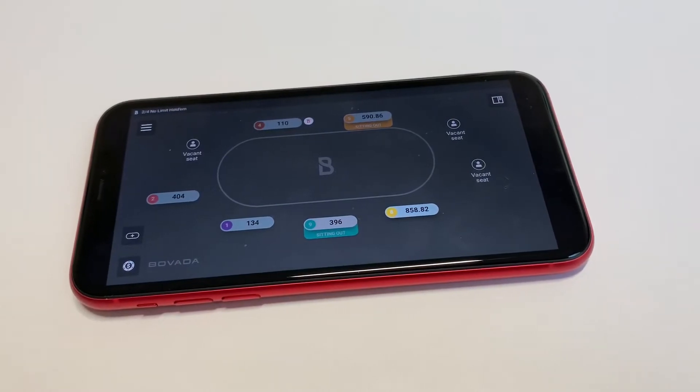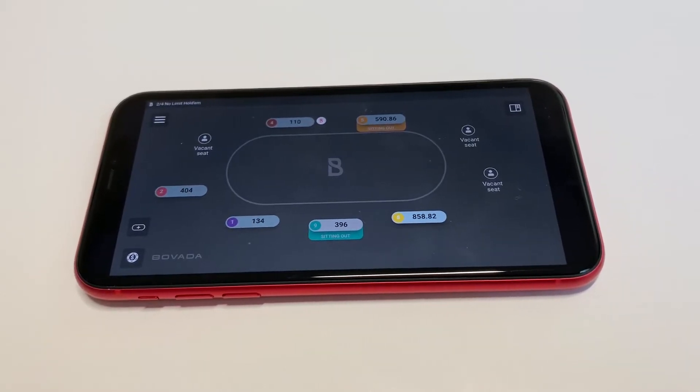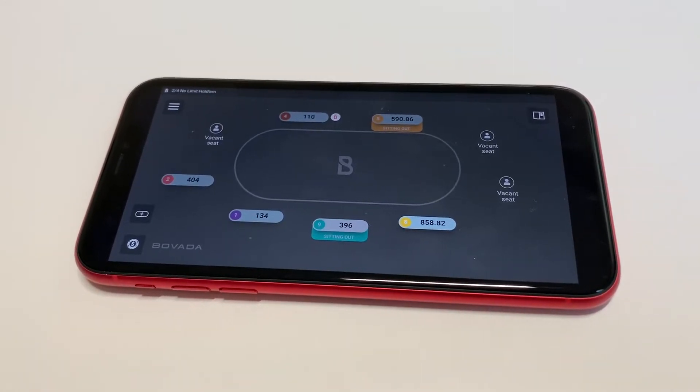What's going on guys, it's your Flipptronics. I'm going to be talking about the best poker app for beginners and how you can start playing in 2020. I've been playing poker for the last 15-plus years, so you can definitely say I have a passion for the game.